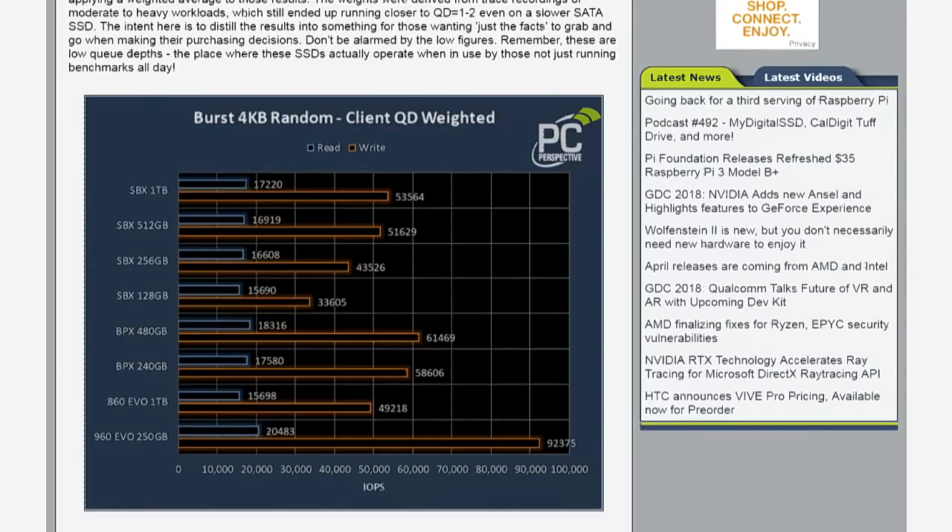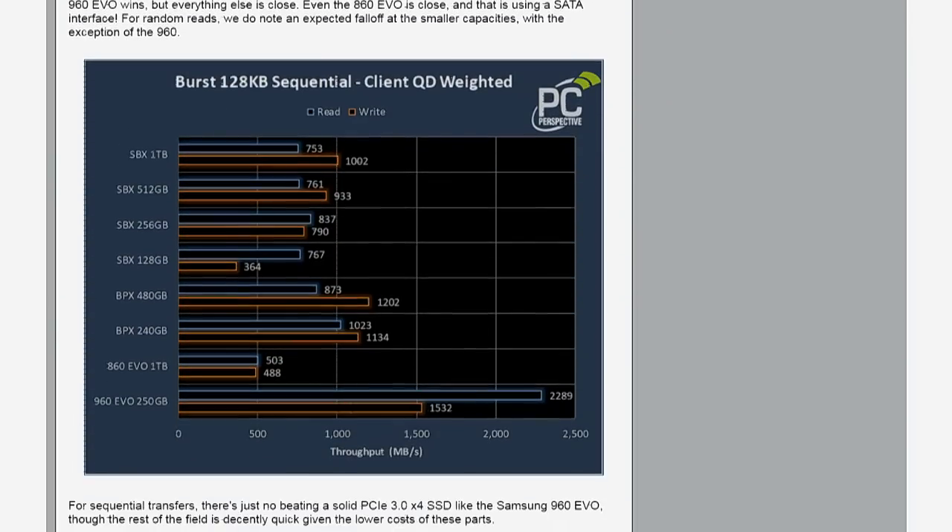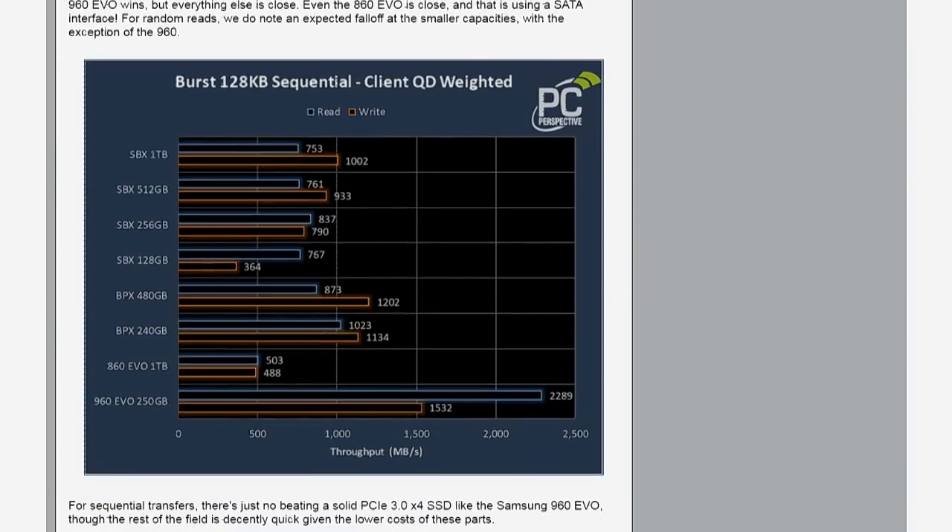On the sequential performance chart, the 960 Evo is doing over 2.2 GB/s throughput. But this is a weighted sequential result reflecting realistic use, not the maximum possible speed. The SBX parts drop down to around 750 MB/s. Serial ATA parts run at 500 MB/s, so the SBX is still doing better than serial ATA in both random and sequential performance.